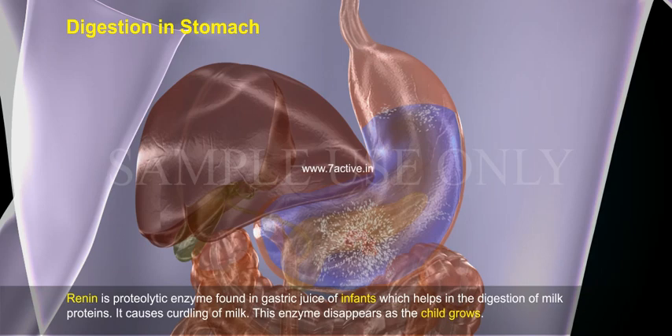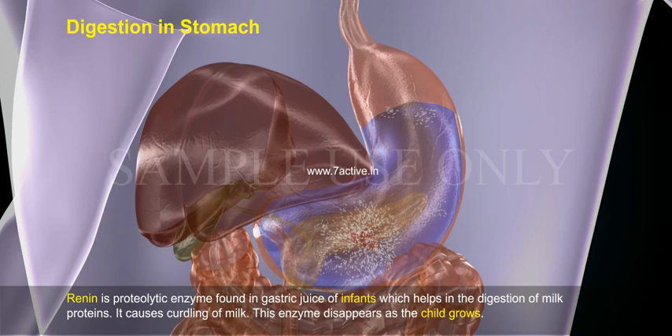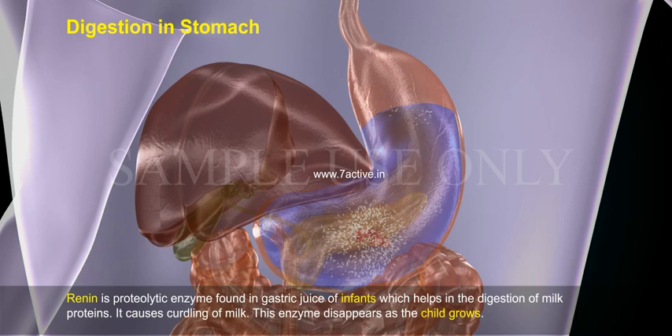Renin is a proteolytic enzyme found in the gastric juice of infants, which helps in the digestion of milk proteins. It causes curdling of milk. This enzyme disappears as the child grows.